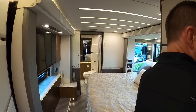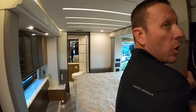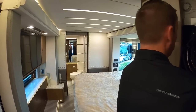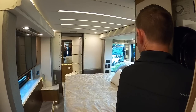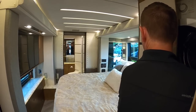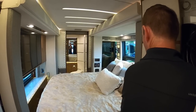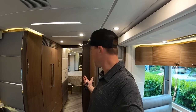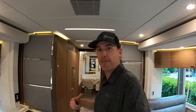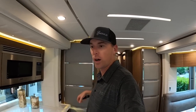Do you do one slide at a time usually? Yes, sir. Is there a reason for that? No, you can do both of them if you want to. This coach still has a half bathroom here, so it's still really easy to access that half bathroom, but a little more difficult to get to the rear bathroom when the quad slides are in.